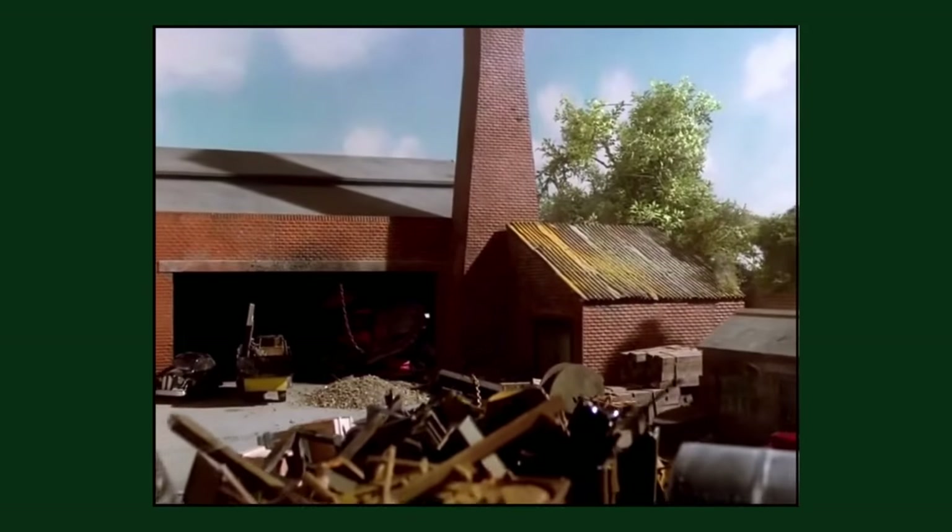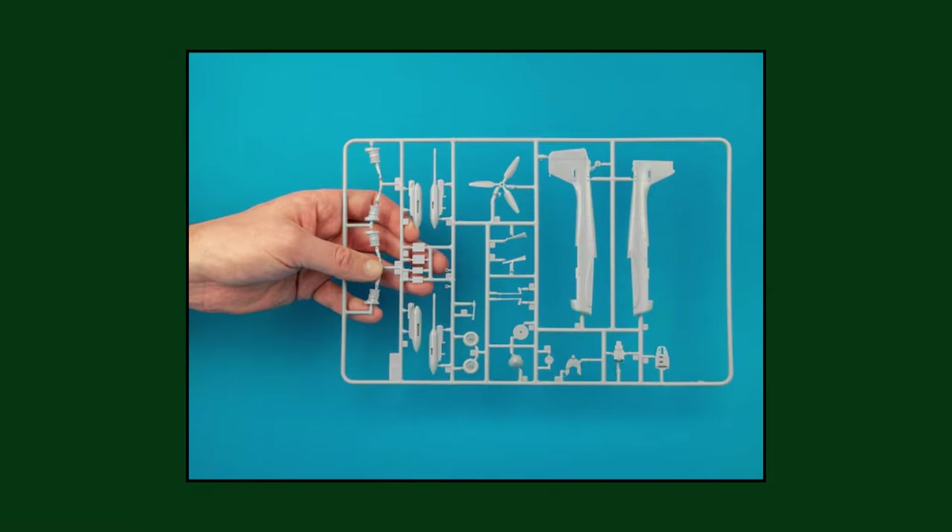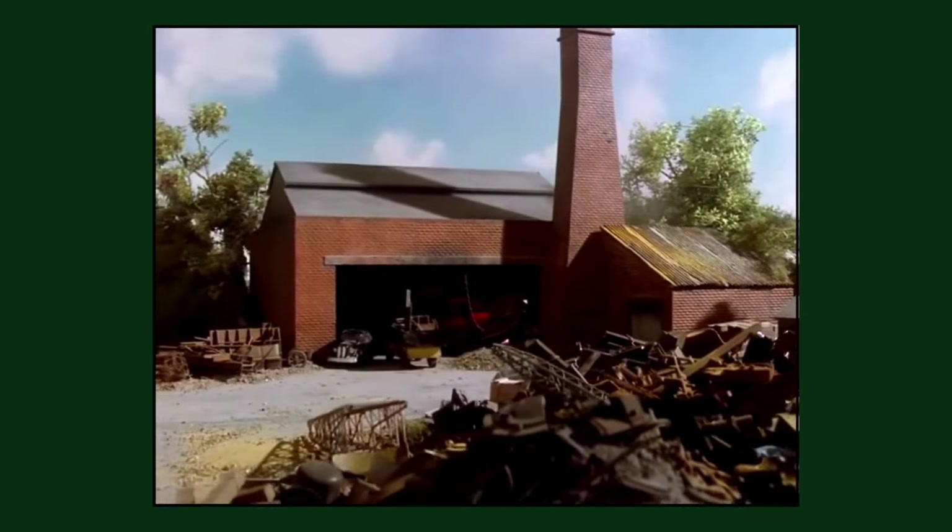In the season 2 episode 'Saved from Scrap', numerous amounts of plastic sprues left over from model kits can be seen in the piles of machinery and scrap.